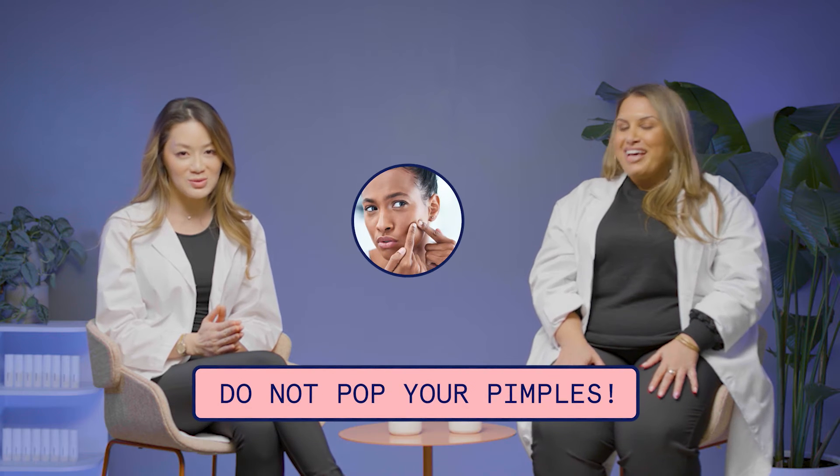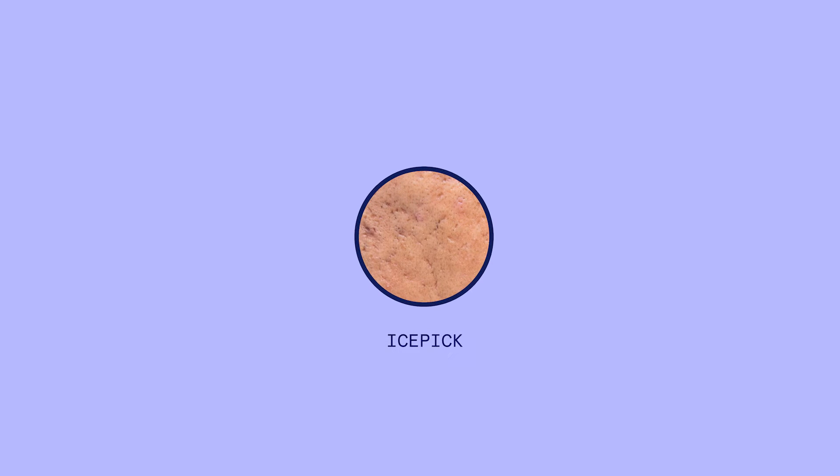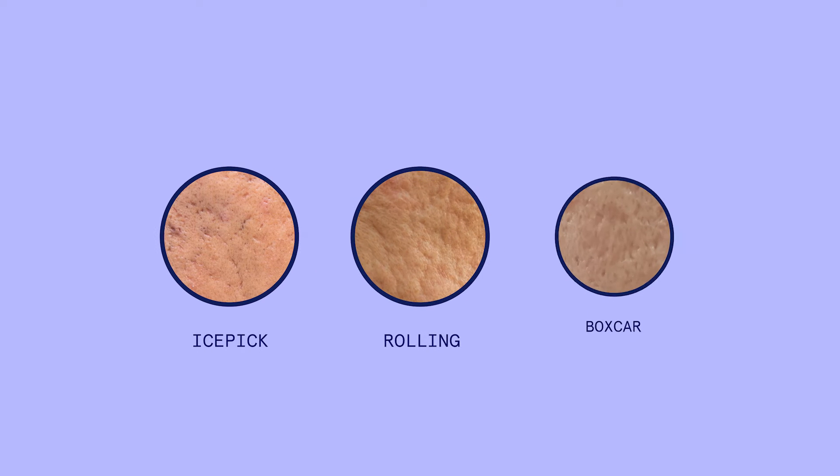The big takeaway: don't pick. Do not pop your pimples. Everyone wants to do it, especially with cystic acne — there's not usually even a head, so people go at it and there's so much trauma to the skin. When you do that, your body is further trying to repair itself, so it gets even more red and inflamed and you're just delaying the healing cycle. Everyone's skin heals differently — you might heal with ice pick scars or rolling scars. We're talking about actual texture changes, holes in your skin. That's scarring.